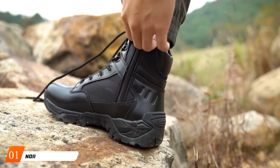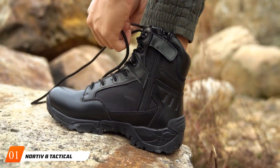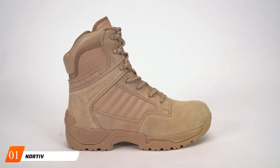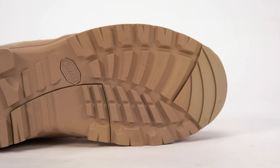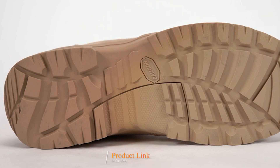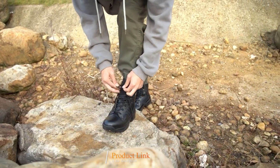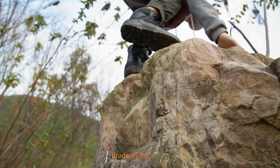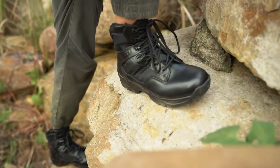Number 1. Introducing the LORTI V8 Tactical Motorcycle Combat Boots — the ultimate fusion of rugged design, advanced features, and unbeatable durability tailored for motorcycle enthusiasts. Engineered with precision, these boots are crafted to withstand the toughest riding conditions while providing unmatched comfort and protection.